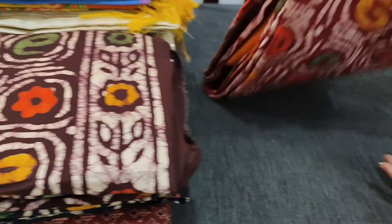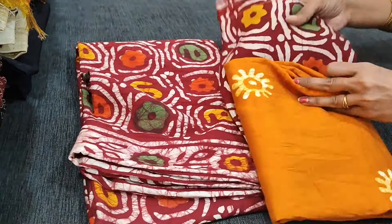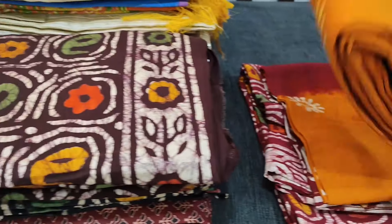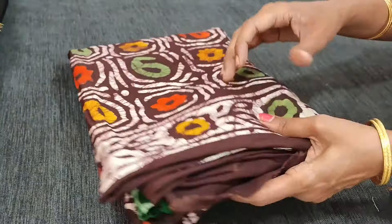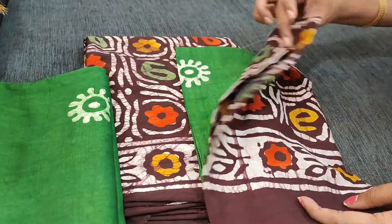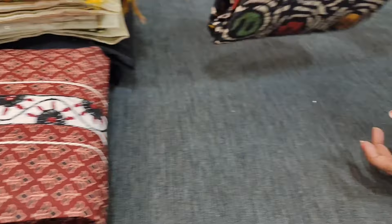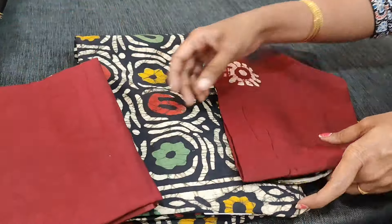Next color we have reddish maroon with dark fenugreek yellow, same kind of dual shaded dupatta — very very soft fabric. Third color we have dark brown with mossy green combination. Fourth combination is black with dark maroon.